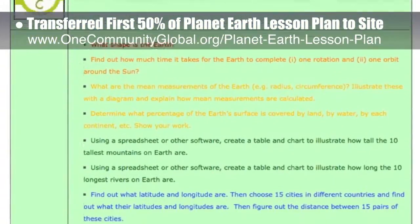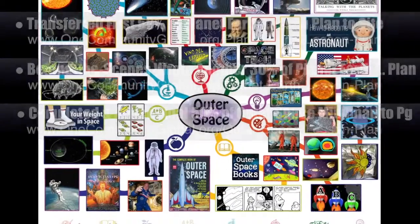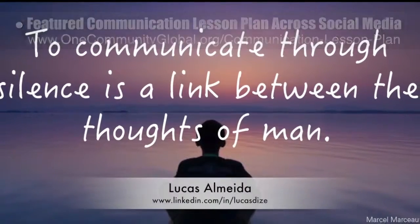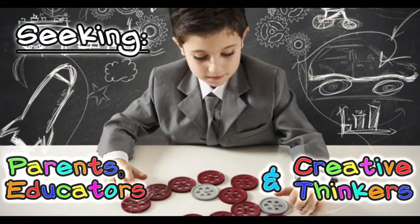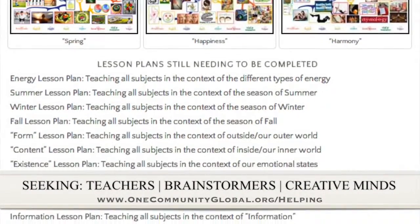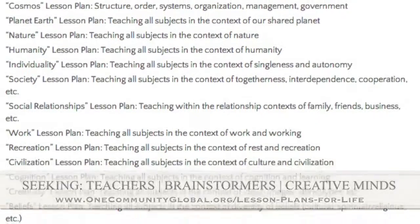Behind the scenes, we also wrote another 30% of that lesson plan, so it's now 65% written. We completed and added the final 50% of the mind map to the Outer Space lesson plan webpage. We also featured the communication lesson plan across our social media channels using an image that Lucas from the Graphic Design intern team helped us create. We are seeking people to finish these lesson plans — all outlined, just looking for creative minds to contribute to our open source education program for all ages.